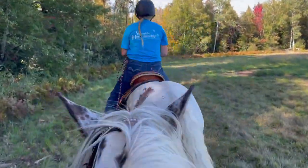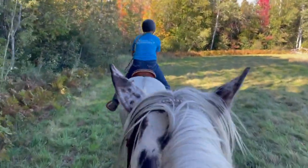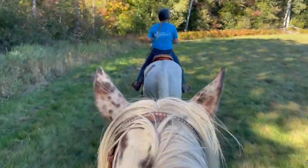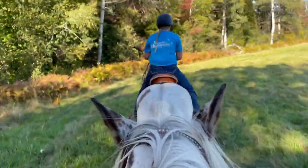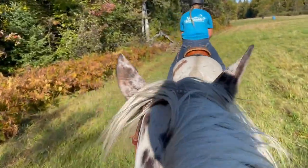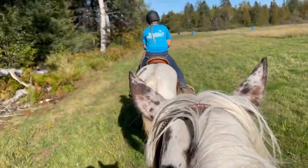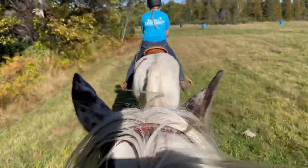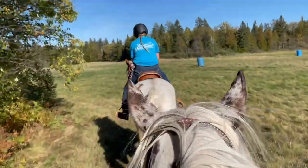Here comes Cinnamon again. Nakona doesn't particularly like being next to the woods, so this gives me a great opportunity to work on her leg yielding off my right leg. We will turn around and do this the other way too, just to make sure we work on equalness on both sides of the horse — it's really important to me.